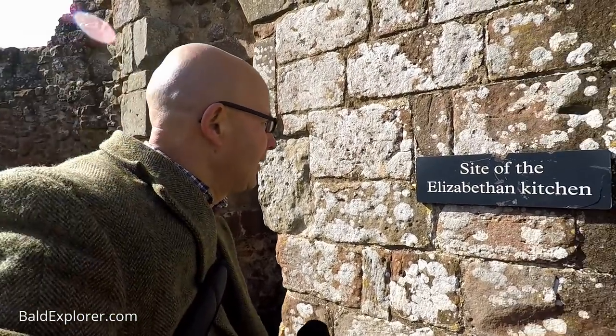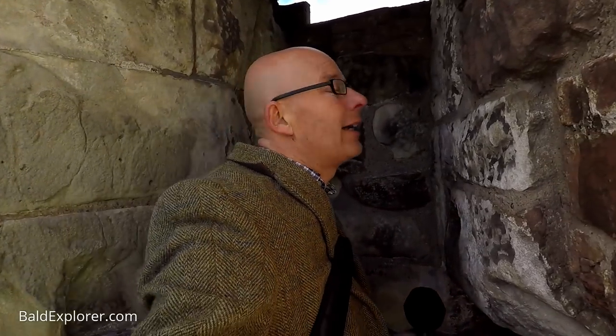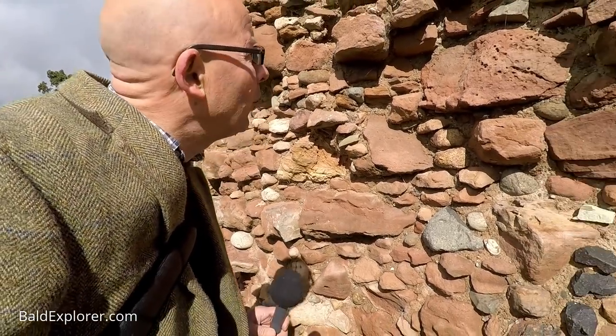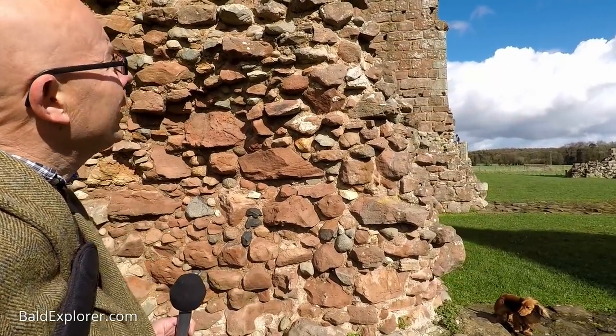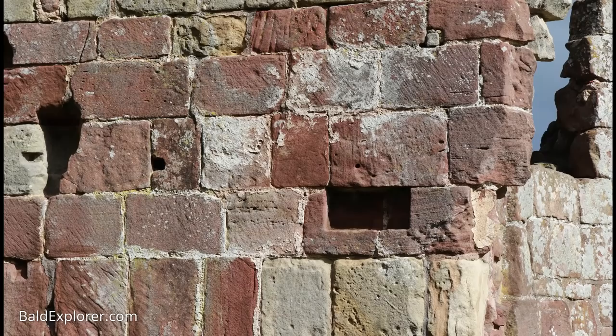Some signs here help you interpret the walls — it says here the site of an Elizabethan kitchen. There's a little indentation here to go into a little alcove — just bread and rolls in the larder, nothing terribly exciting. Here you get a sense of not only the thickness of the walls, which are incredibly thick, but also the contents of what was inside the walls: this red sandstone that abounds in Shropshire, and then a lot of what look like rounded pebbles. You think, where did they get those? There's no coast here — this is a landlocked county.